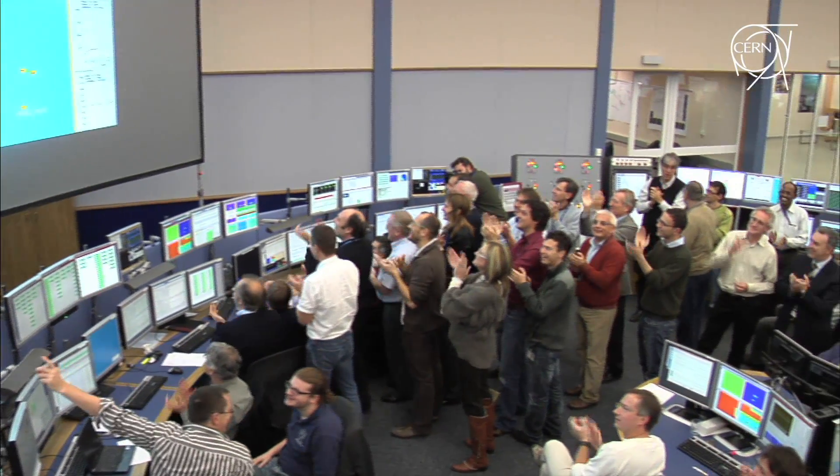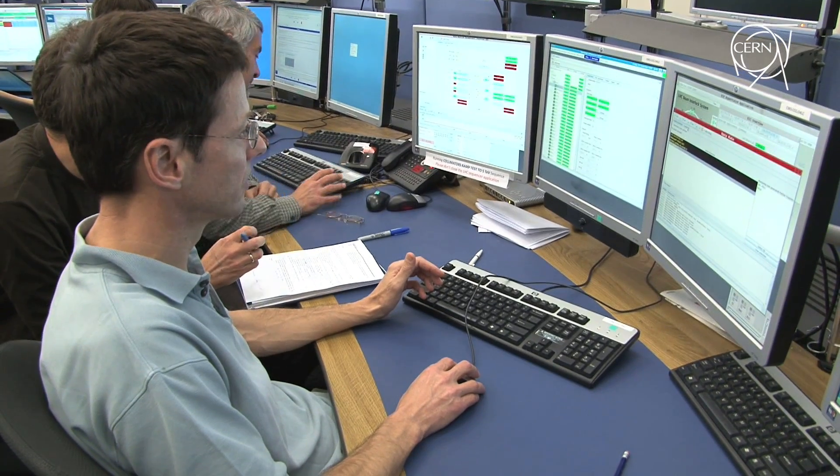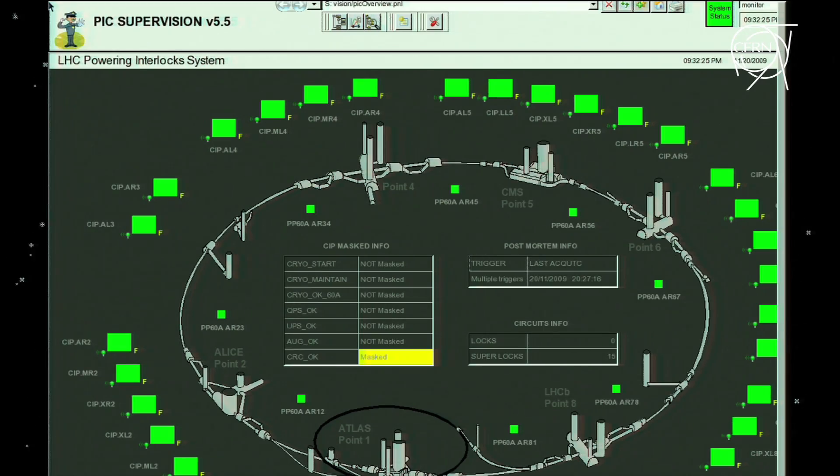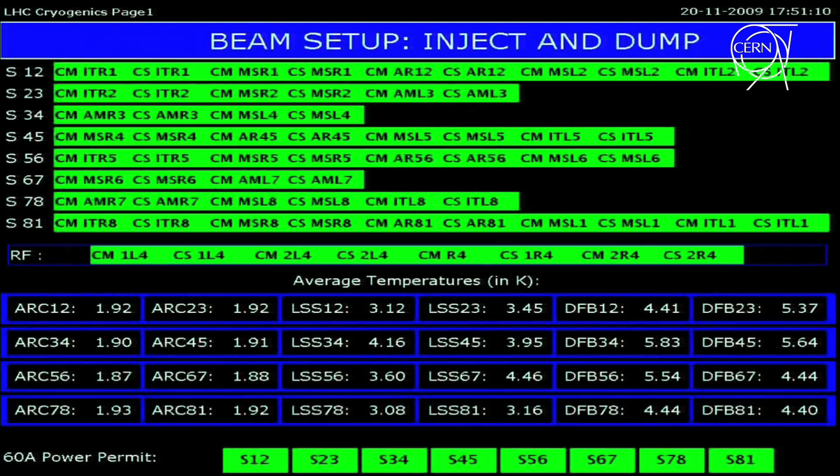This is the first time we've captured beam one. Last year we had beam two circulating, but we only had a few turns of beam one. So this is the first. This tells us that the magnetic properties of the machine are good, that the aperture is clear, there's nothing sticking into the beam pipe anywhere. It's a very, very encouraging sign and remarkable progress.